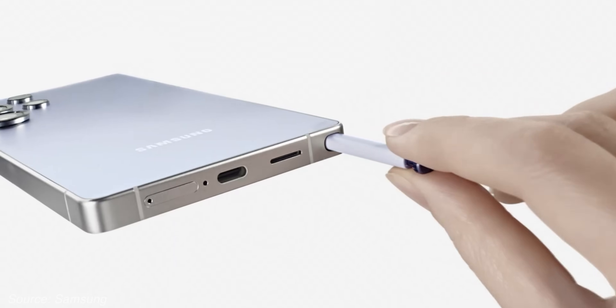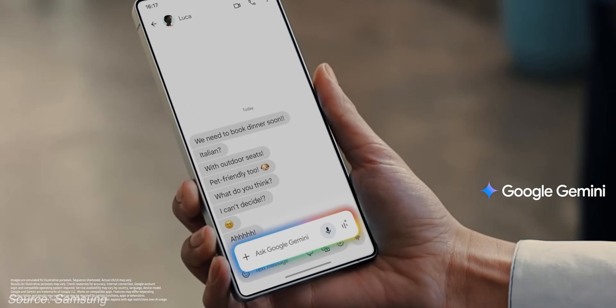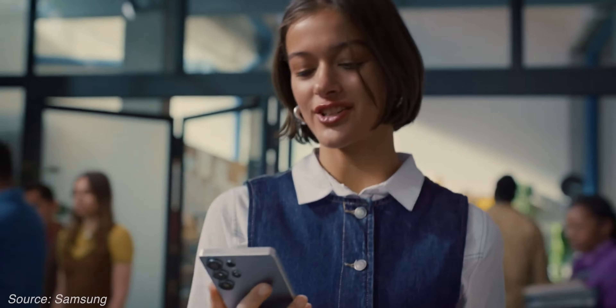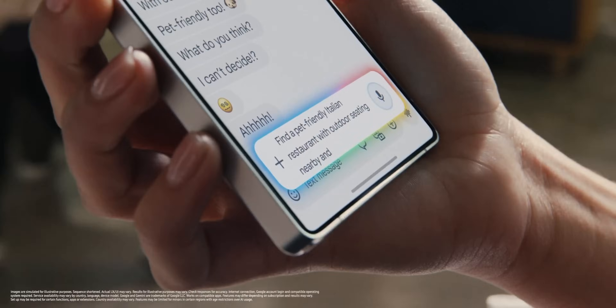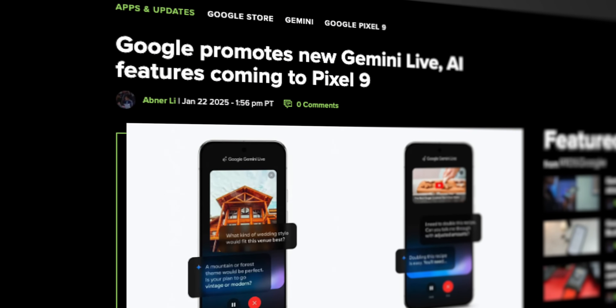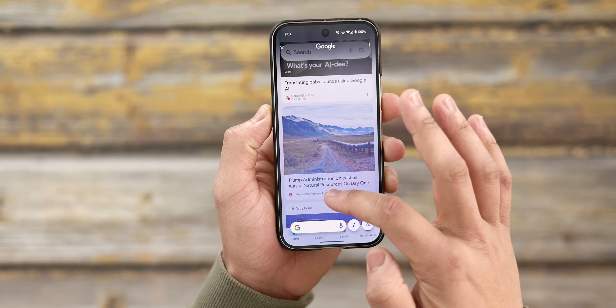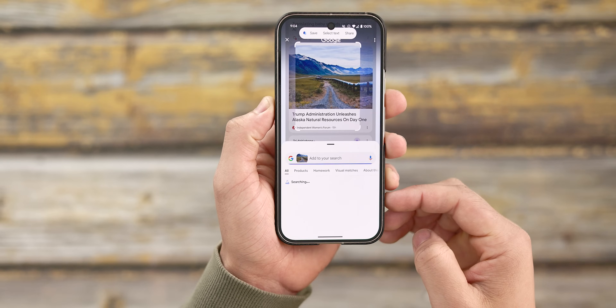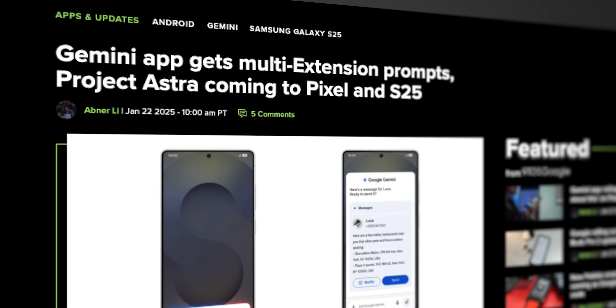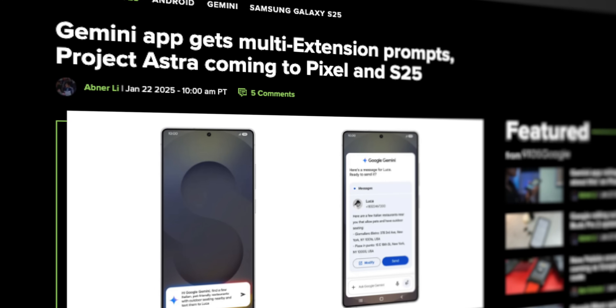I just can't shake the feeling that the Galaxy S25 launch was really more of a Google event than a Samsung event. There was a ton of Gemini news, and these aren't small announcements by any means. We got a handful of new features that should be live right now for both Samsung and Pixel users alike, like the new Gemini overlay, multi-action capabilities, and some meaningful Circle to Search improvements. Plus, we got a lot of news on some upcoming features that should make Gemini more powerful, like Project Astra integration — all of which I'm going to cover real quick, super simple, super easy for you guys.